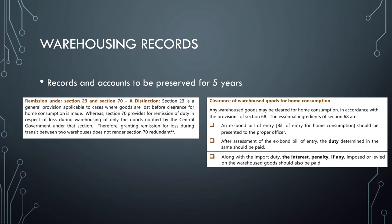Section 23 is a general provision applied to all cases where goods are lost before clearance, whereas Section 70 provides for remission of duty specifically in respect of losses occurring during warehousing only for goods notified by the central government. So granting remission under Section 70 for loss during transit does not render Section 23 redundant — Section 23 is likely more superior in scope.